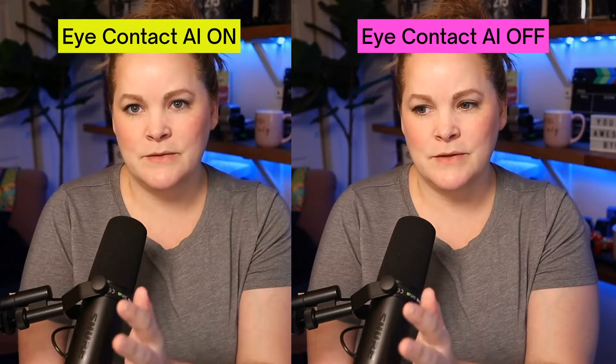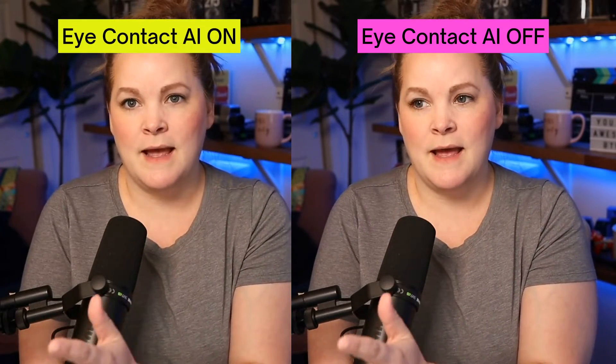Descript has an AI-driven eye contact function. Let's see how it works. If you're new here, hi, my name is Meredith. I'm here to help you look good, sound good, and feel good on camera. And I'll be honest, when I first saw that they came out with this eye contact feature, I was very skeptical.